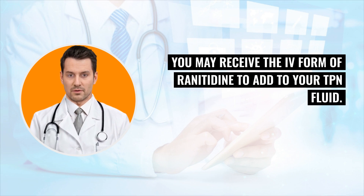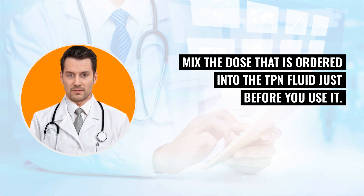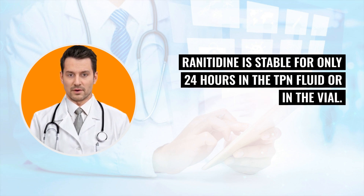You may receive the IV form of renididine to add to your TPN fluid. Mix the dose that is ordered into the TPN fluid just before you use it. Discard the remaining renididine in the vial each day. Renididine is stable for only 24 hours in the TPN fluid or in the vial.